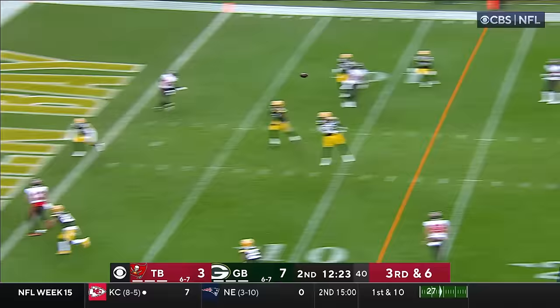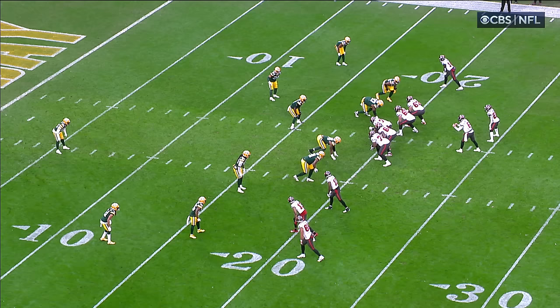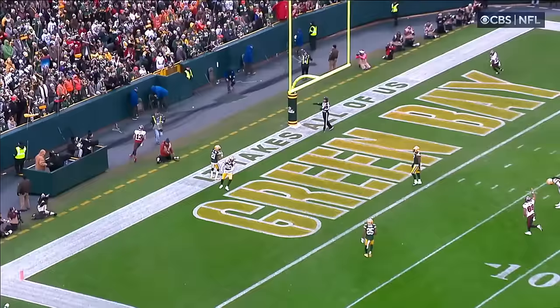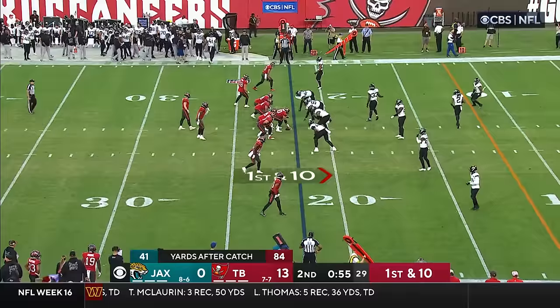Third down and six. Mayfield to the end zone — Evans, touchdown! What a dart from Mayfield, and the Bucs regain the lead. A vertical concept that they run — everybody runs this. But when you get one high safety, meaning the safety going to the middle of the field, these two offensive players stretch him. And a good recognition of it by Baker Mayfield — excellent throw to a big target.